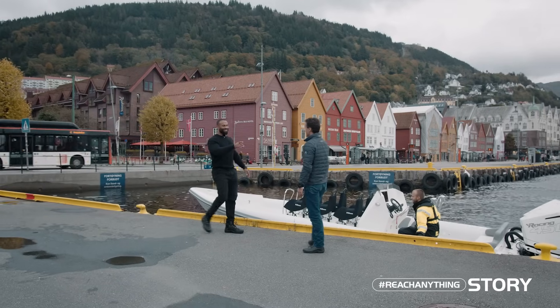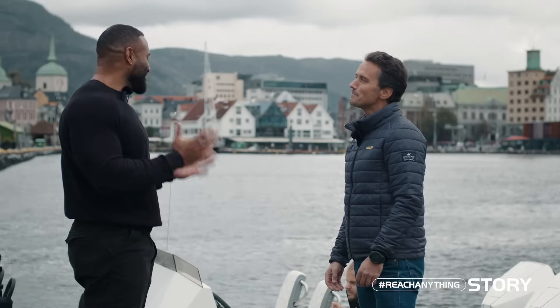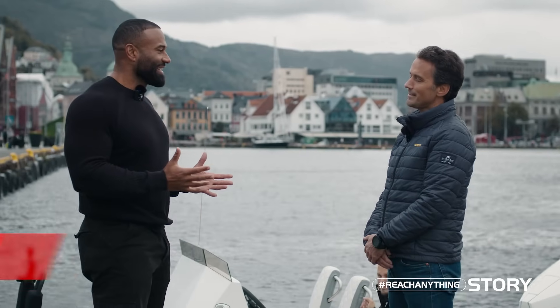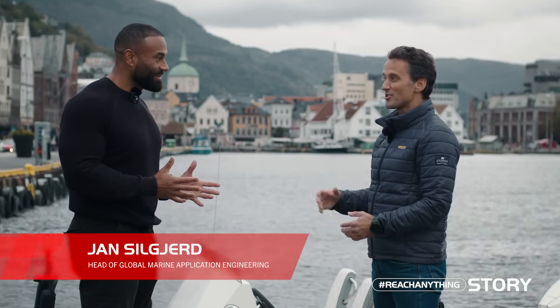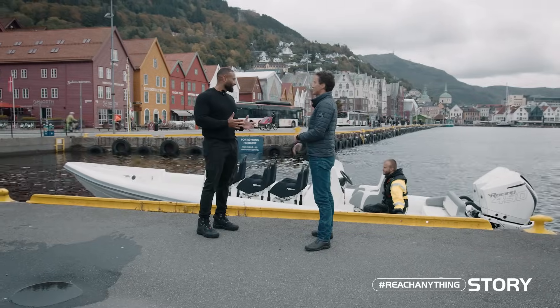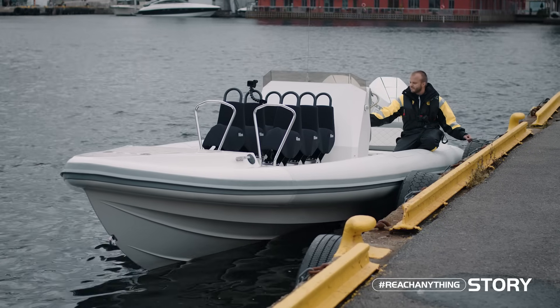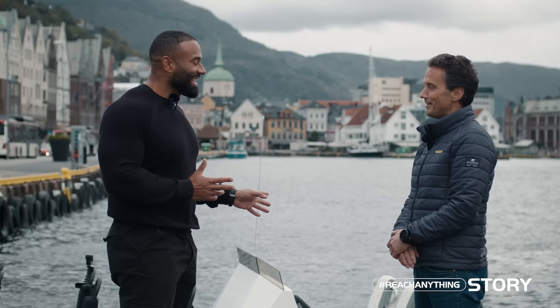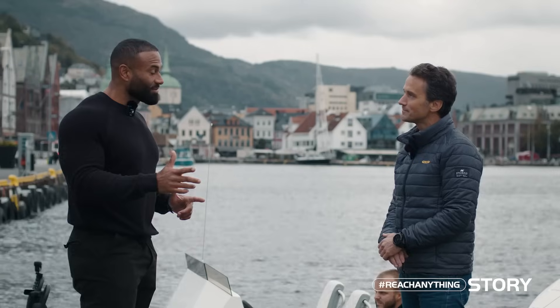Daniel meets Jan at the harbor. Jan says they're going to Stavanger to meet Aker BP, taking an unconventional route — by fast boat. Daniel notices it's clearly a high-speed vessel and jokes that it's not going to be hanging around. They head off to Stavanger.